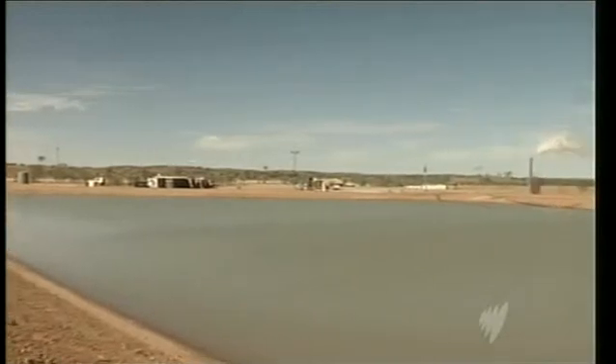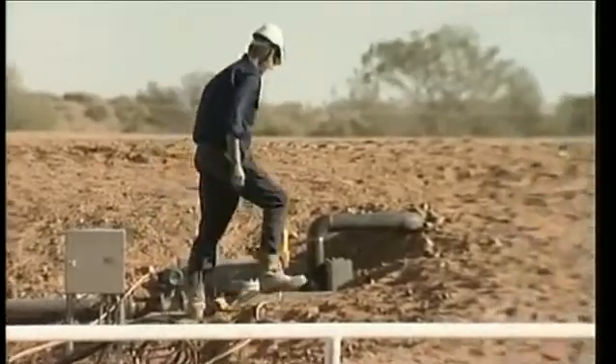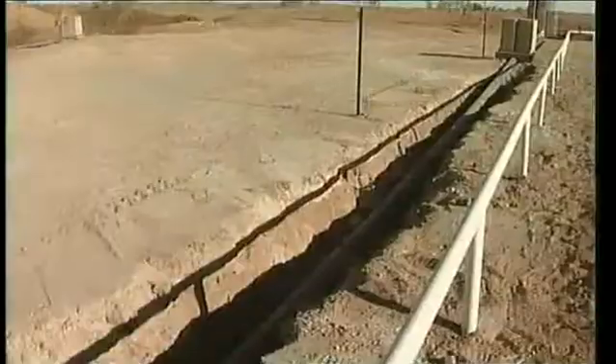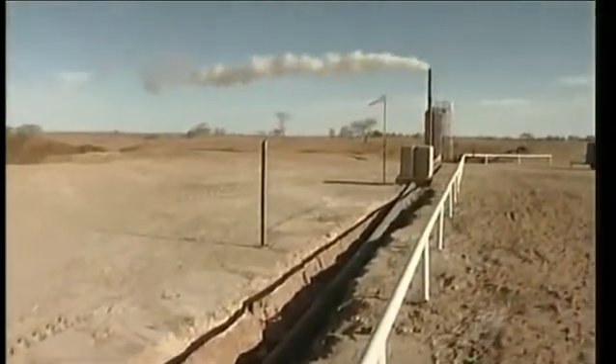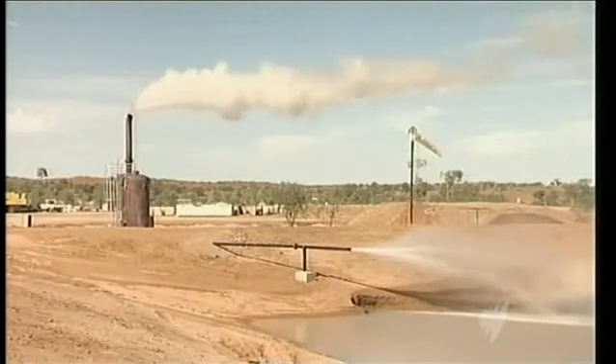Brisbane-based firm Geodynamics knows about the risks only too well. It is one of more than 70 companies taking part in what's being called the heat rush. It was on the verge of powering the outback township of Innamincka with geothermal energy until it suffered a blowout in one of its wells. "There will be challenges. Doing what we're doing is not without risk. But I feel that we're well equipped now to tackle those risks successfully over the next few years and bring the promise of geothermal resources to the market."